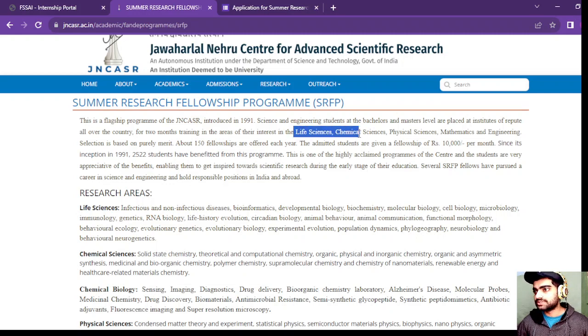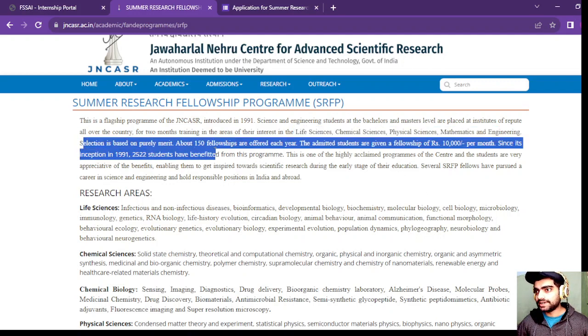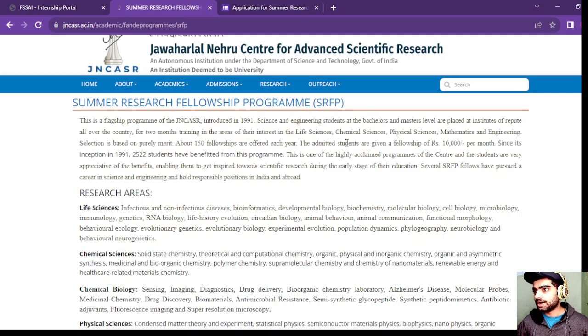These are the various subjects in which you can apply. Selection is based purely on merit and about 150 fellowships are offered each year. The admitted students are given a fellowship of rupees 10,000 per month.